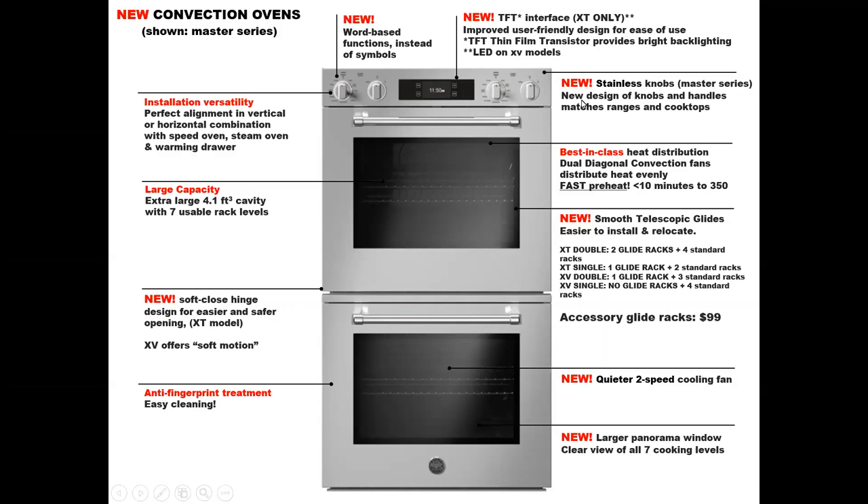The new stainless steel knobs for the Master Series are now on the wall ovens and the cooktops and range tops. We've got a best-in-class heat distribution with a dual diagonal convection fan system — I'm going to give you a real close-up of that in a future slide. We have new and improved smooth telescopic glides that are easier to install, remove, and relocate. If you wanted to add extras into any of the ovens, the list price is just $99 each.